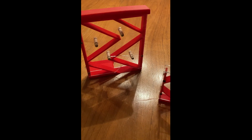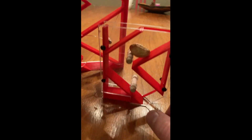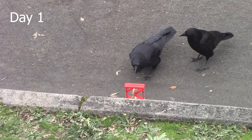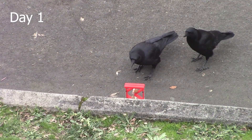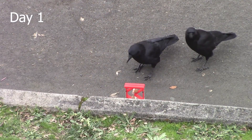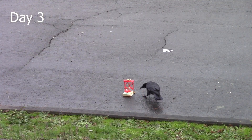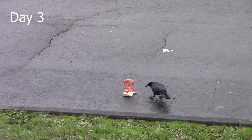I didn't want to give up on the crows, so I scaled the puzzle down to make it less intimidating to them. I also put it on the street, which is where I see the crows most often. Even with the smaller puzzle, they were still pretty skittish. But then something really surprising happened on the afternoon of day 3.